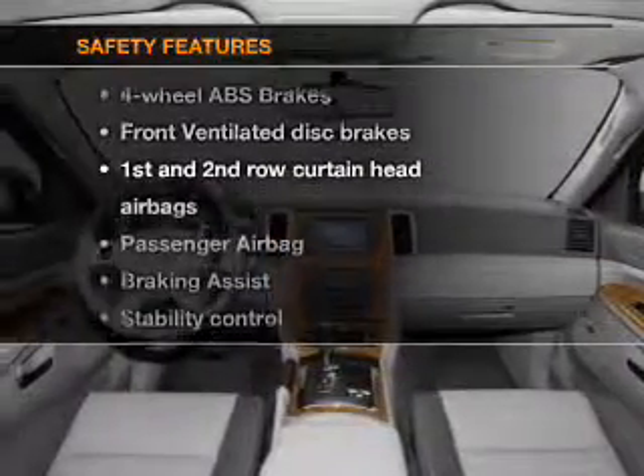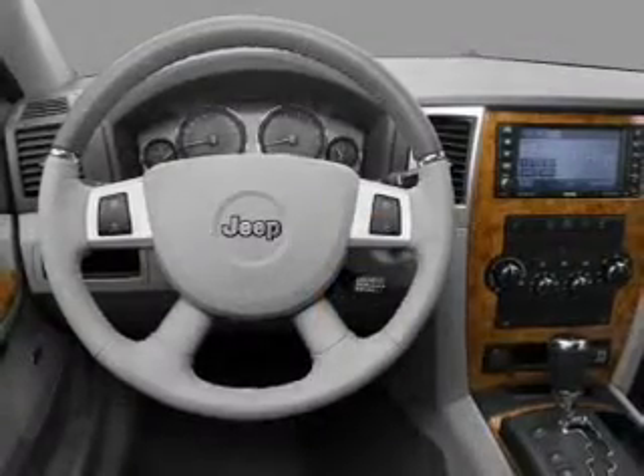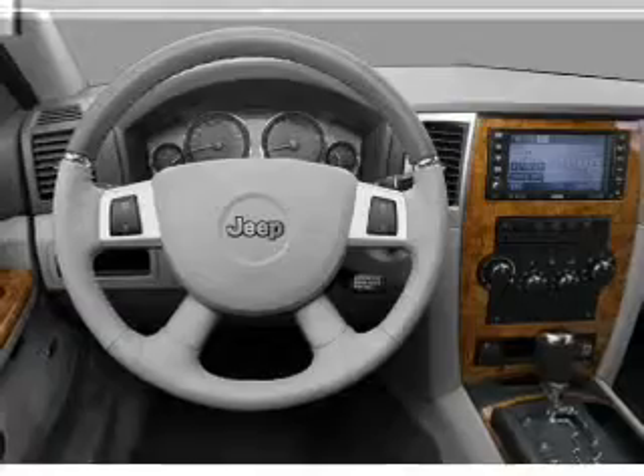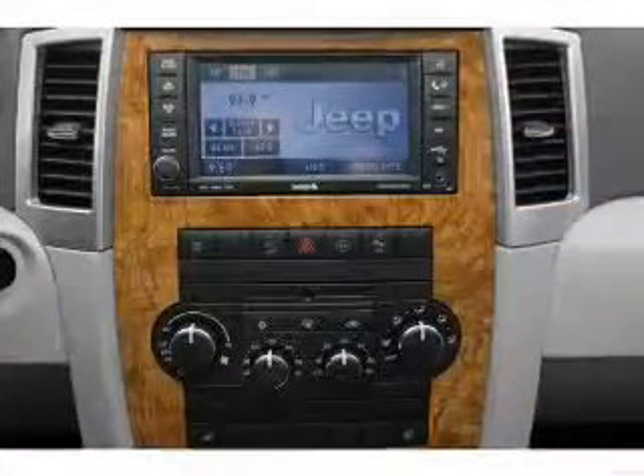And for your peace of mind, the following safety equipment is included: front ventilated disc brakes, curtain head airbags, passenger airbag, stability control, low tire air pressure warning, and independent suspension.